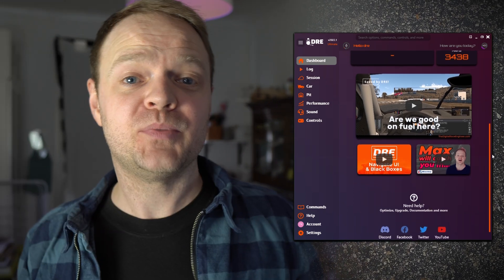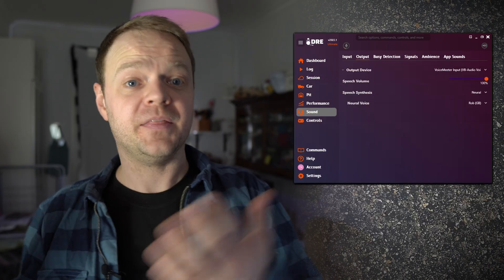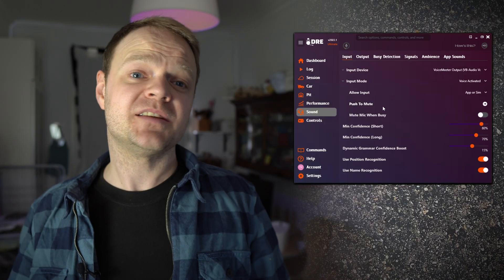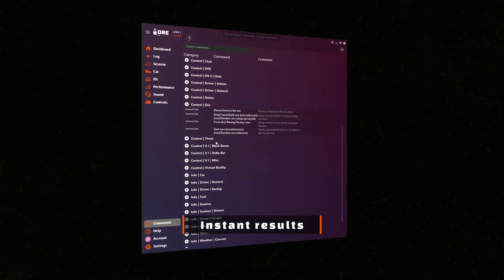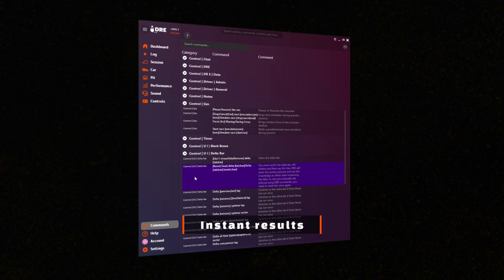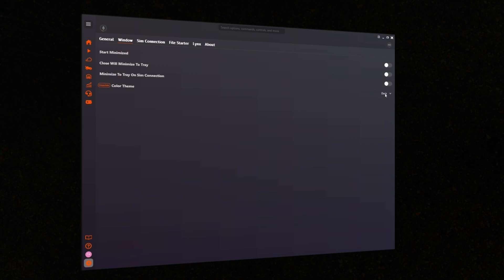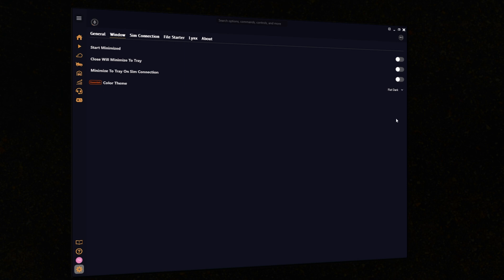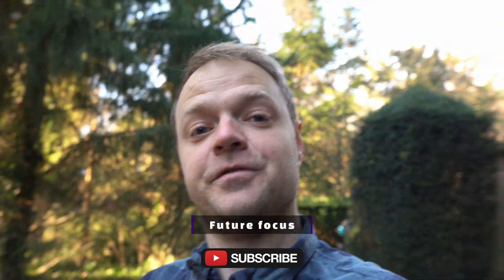Dre will become an independent app with everything you need to communicate with Dre and interact with the sim, including speech recognition and voice output. For most use cases there's no longer a need to use Voice Attack. The big immediate effect is a simplified setup: download Dre, install and go. I've put specific attention on decreasing the time from download to racing significantly. Updating Dre will also become much easier. I've got a ton of new features coming along that I will share in future videos.